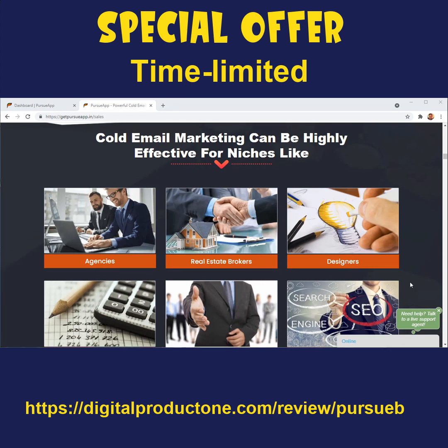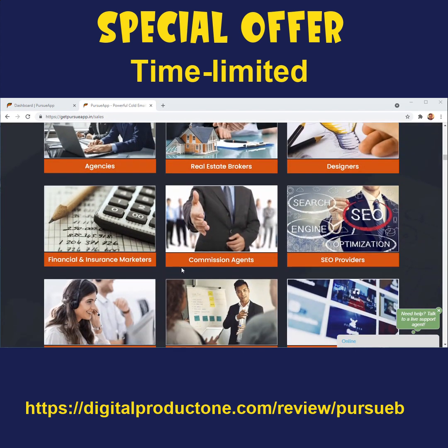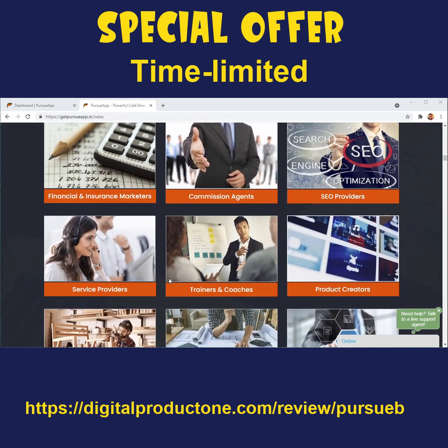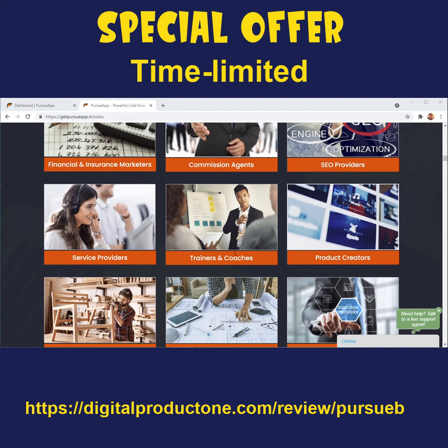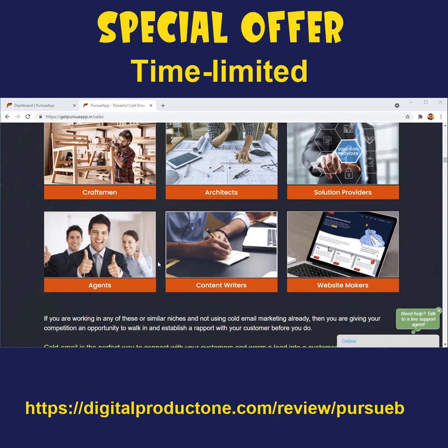Cold email marketing is not for commodities — you can't really sell a t-shirt using cold emails. But if you've got an agency, a real estate brokerage firm, if you're a designer, a financial or insurance marketer, a commission agent, an SEO service provider, a coach, a trainer, a product creator, a craftsman, architect, solution provider, content writer, or a website maker, then cold email marketing can be crazy, crazy good for you. It works for any kind of service business where the vendor has to reach out and talk to the customer to get them on board — covering nearly every business, especially B2B.